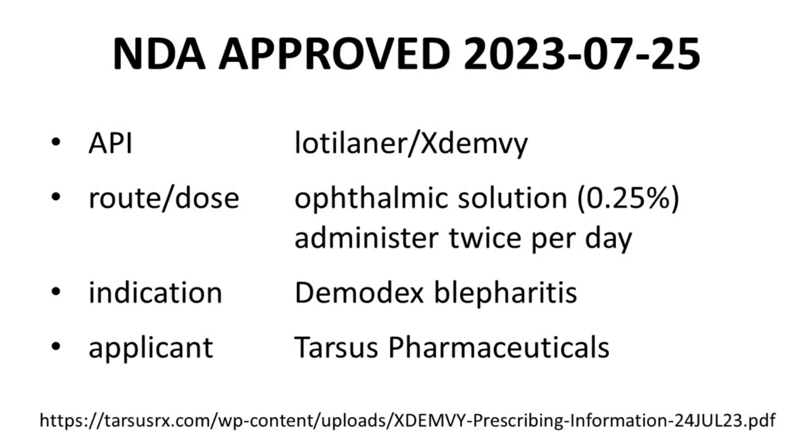The approval of Lotilaner's NDA was granted on the 25th of July in 2023. The active ingredient is Lotilaner, which is the U.S. adopted name. The branded name of the drug is Xdemvy. Lotilaner is administered as an ophthalmic solution with a concentration of just 0.25%. The dose is just one drop per eye, twice per day, and the dosing regimen extends for six weeks. Lotilaner's indication is Demodex blepharitis. Tarsus Pharmaceuticals sponsored the NDA. All this information can be found through the prescribing information of Lotilaner, through the link at the bottom of the screen.